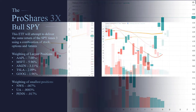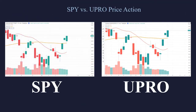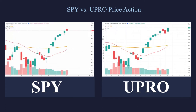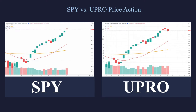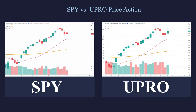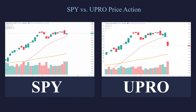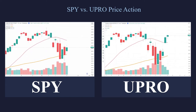Let's take a look at the SPY on the left and the UPRO on the right. Here's a chart of both of these symbols run together, and you can see that they basically do the same thing. One thing to understand is that the symbol on the right, the UPRO, is moving three times larger — however, because the scaling gets adjusted on the chart, the moves are going to look fairly identical.